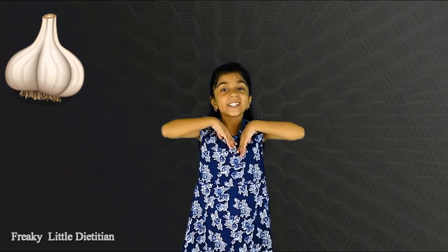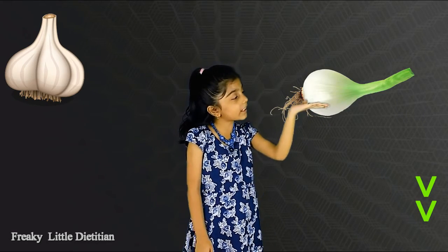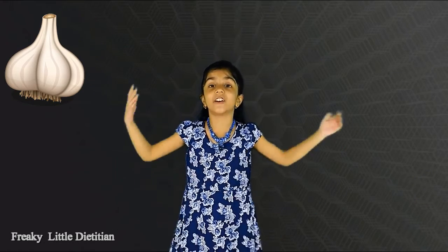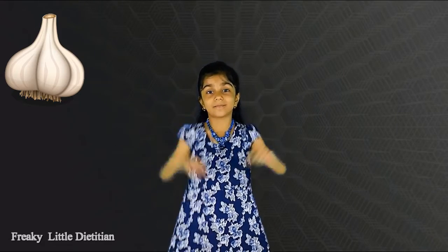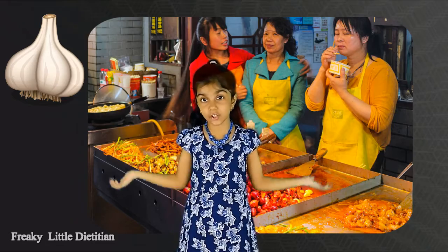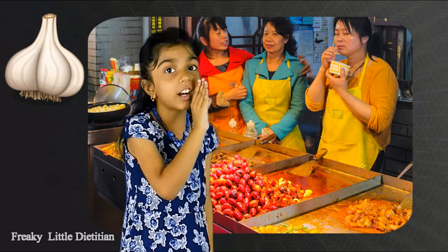Hey guys, it's me Freaky Dirties and Denny. Today we're going to talk about garlic. Garlic is from the onion family. Garlic is used almost all around the world. It's a really famous herb. It is used in most of the savory dishes. Now I'll tell you about some interesting facts about garlic.